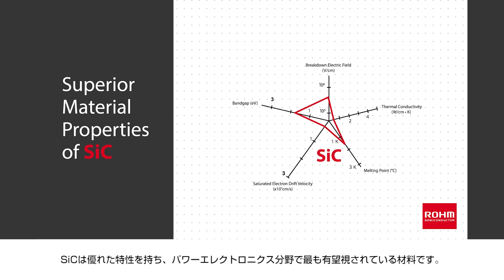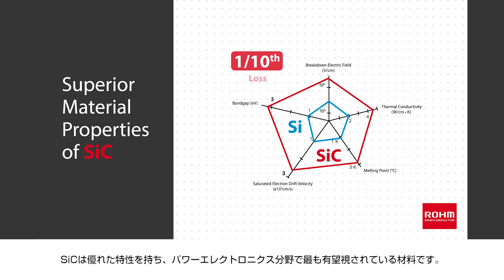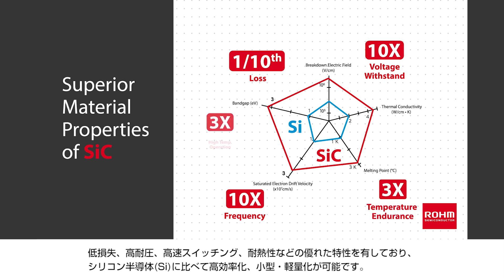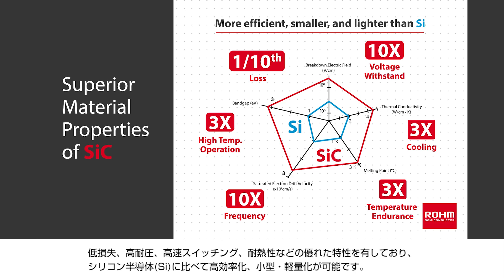Silicon carbide semiconductors are the most promising material for use in power electronics due to the inherent advantages that silicon carbide has over other materials. Their lower loss, higher withstand voltage, faster switching capability, and superior thermal characteristics enable simpler designs that are more efficient, smaller, and lighter than silicon-based alternatives.